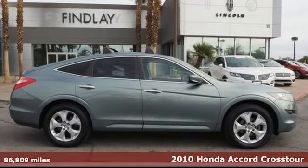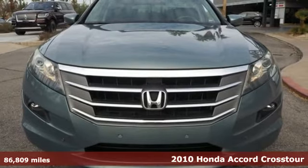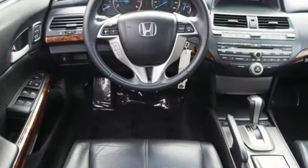Here's a 2010 Honda Accord Crosstour. The Accord got bigger in all the right places with this Crosstour. Get the luxury and utility you need for your every day. It's well equipped with the features you need.